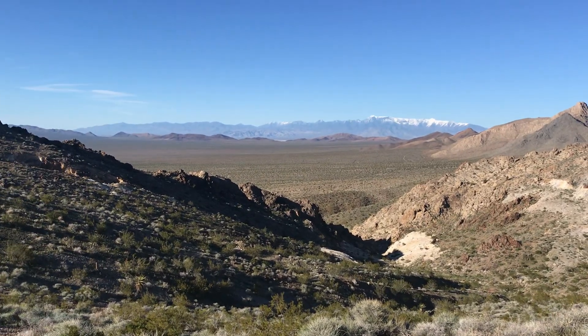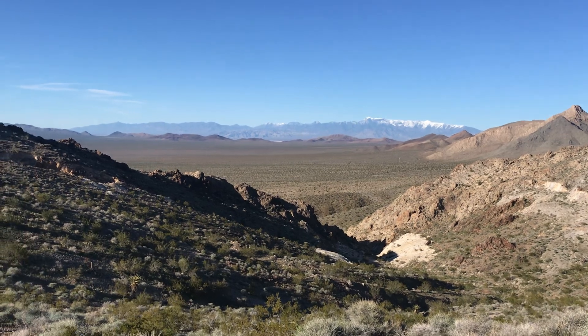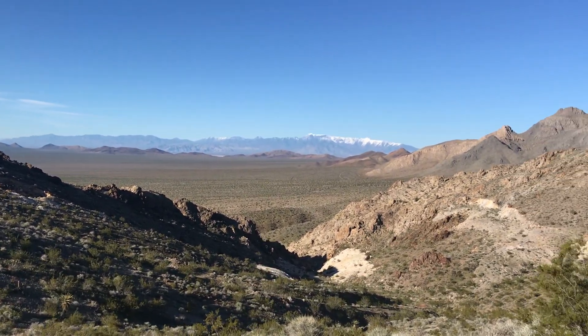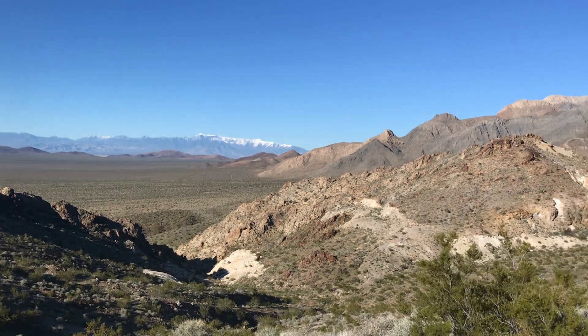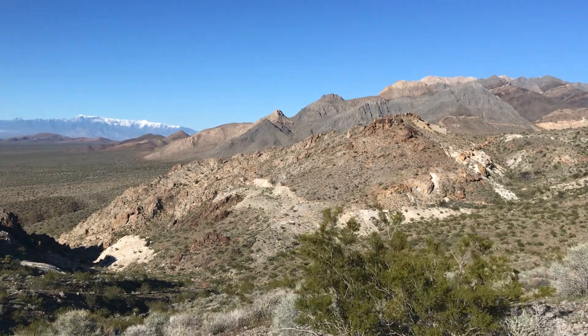Hey everyone, it's a bit windy where I am today. I'm up on a ridge here as you can see. Quite the view. It's time for another Featured Friday, and today instead of a hand sample of rock or mineral or fossil, I have a feature that you'll see on the landscape.